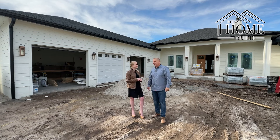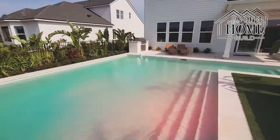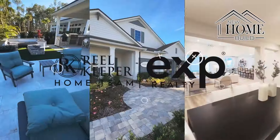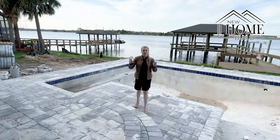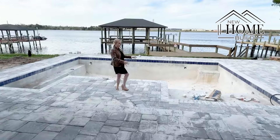I'm sure you're excited to see this place — yeah, let's go check it out. As you can see, we've got the pavered extended patio that's gone in and it's gone into the pool deck.